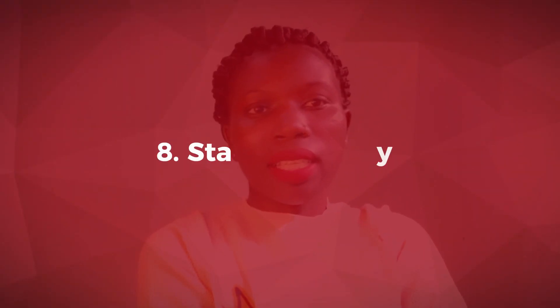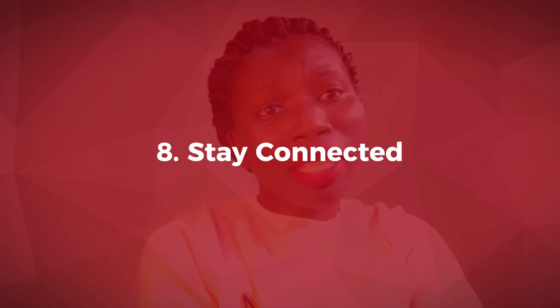Next is stay connected. Working from home can seem lonely sometimes — you might feel isolated. So make sure that you stay connected with your friends, colleagues, teammates, and family. Set up virtual meetings. If you cannot find time to meet in person, make phone calls or even just send a quick message to check in.